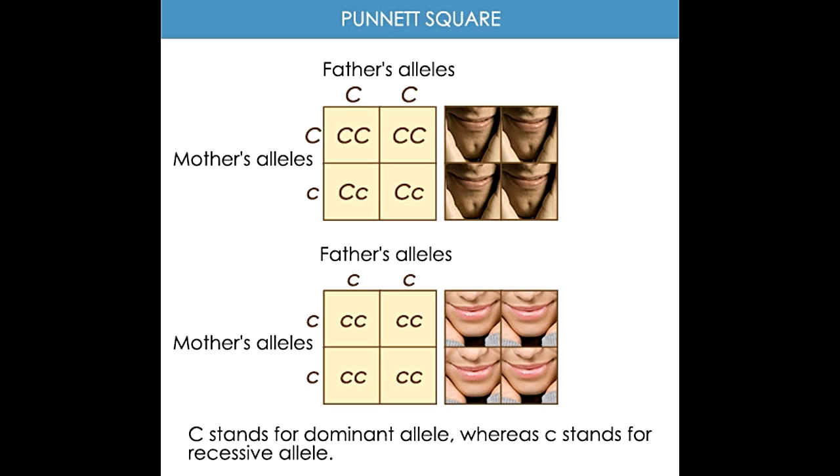Thus, if both parents have one dominant allele and one recessive allele, Cc × Cc, then the children have a 75% chance of developing cleft chins. If both parents are homozygous and have dominant alleles for cleft chin, CC × CC, there is a 100% chance of their children having cleft chins. If one parent is homozygous dominant, CC, and the other is homozygous recessive, cc, even then there is a 100% chance of children developing cleft chins.